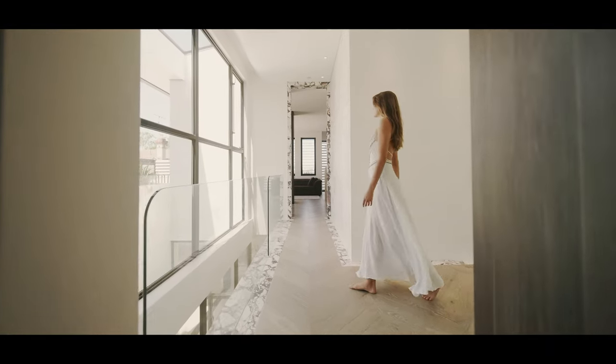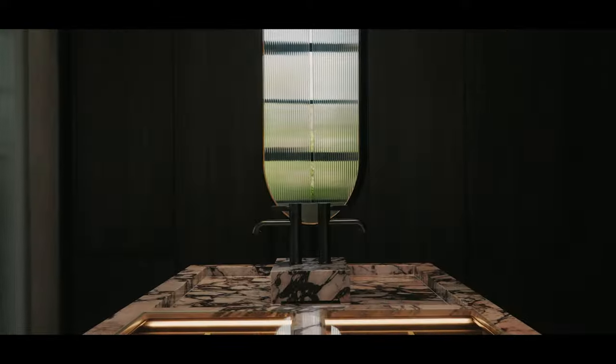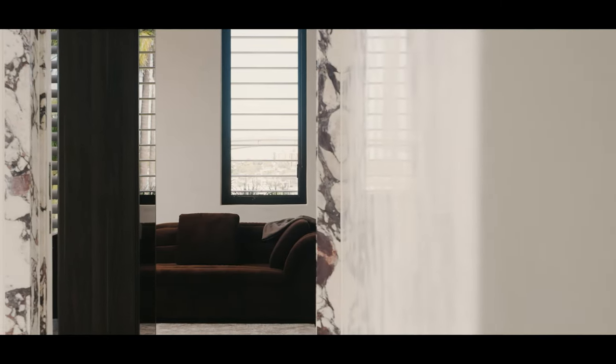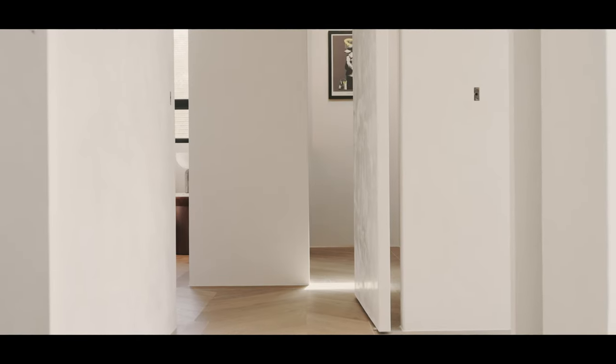There's a very strong language of natural stone used in the house. The detailing is all minimalist — the idea that doors don't have frames, that your stone flows and gives you the ability to define each of the spaces.